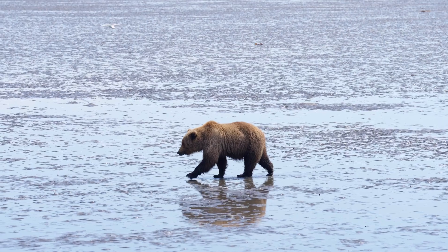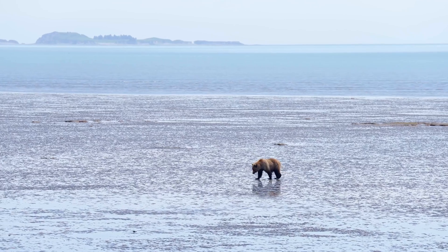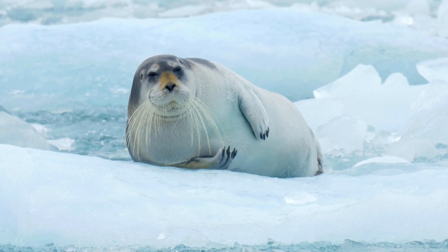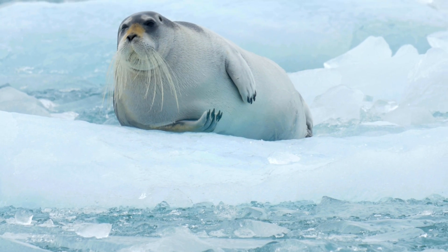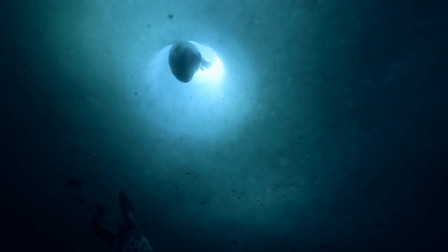During the last ice age, a certain population of grizzly bears found themselves out on the ice. They were feeding — probably somewhere in Alaska or Northern Europe — and they found these little fatty nuggets of goodness known as seals.